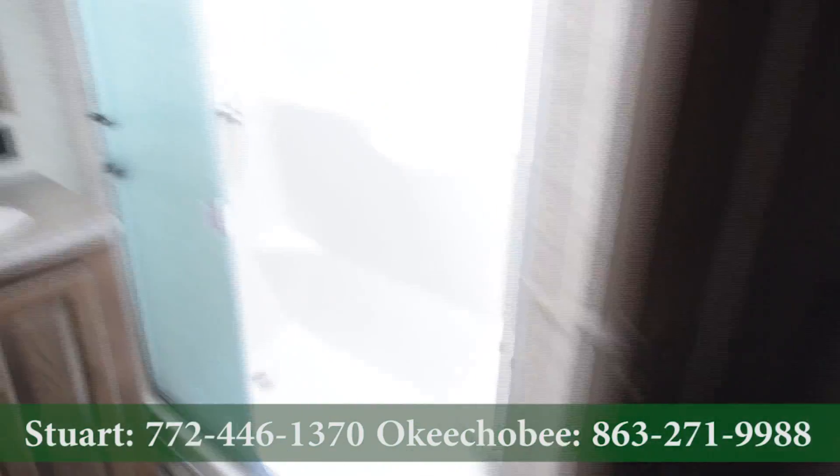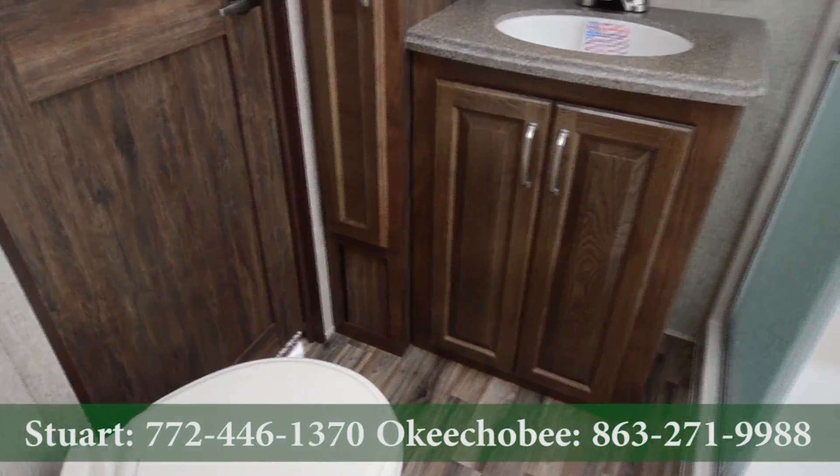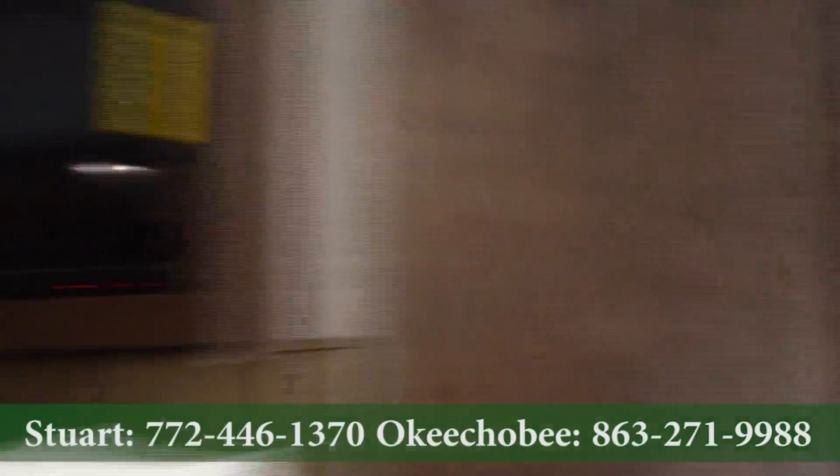Nice, big, comfortable bed. In here we have a king-size shower. Nice bathroom amenities. Of course, flat screen TV in the bedroom.